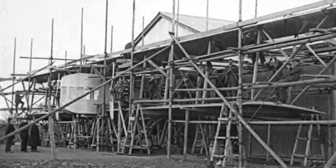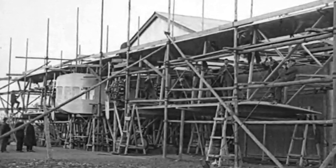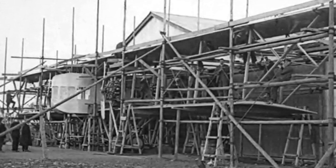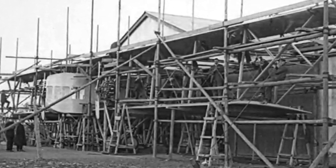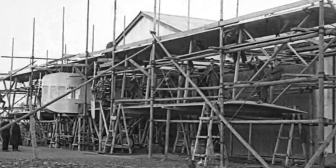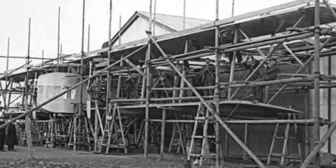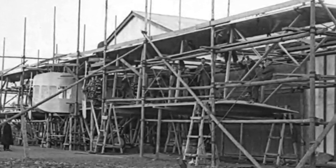For one thing, it was big, and none of the hangars they had at the time near Hayes, Middlesex, where the prototype was being assembled, were large enough to house the thing. So they had to build it out in an open field. It was given four engines — Samson 2M.7, 14-cylinder, two-row, water-cooled radial engines. They were 200 horsepower each. Not bad engines for the time, necessarily, but four was not enough. Not enough at all.